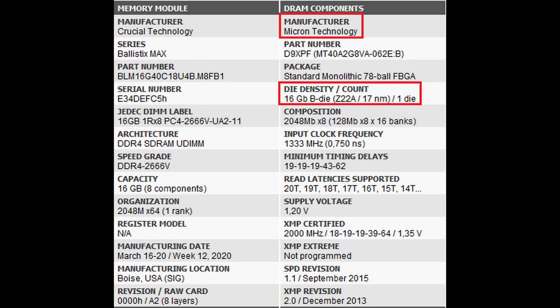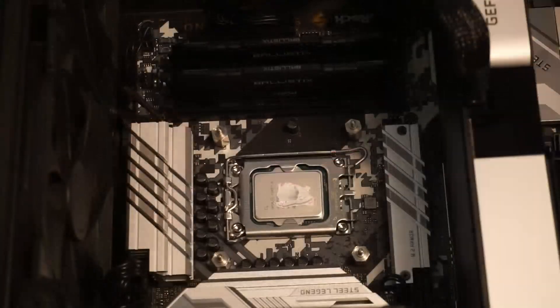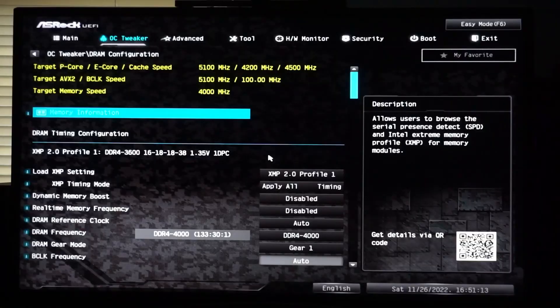The type of DDR4 used in this kit is Micron BDI. It is important to know the type of RAM you have so that you can search the web for the characteristics of the RAM. In my case, I used the Micron BDI thread over at Hardware Lux, which has a few examples of overclock timings that helped me in dialing in my overclock.